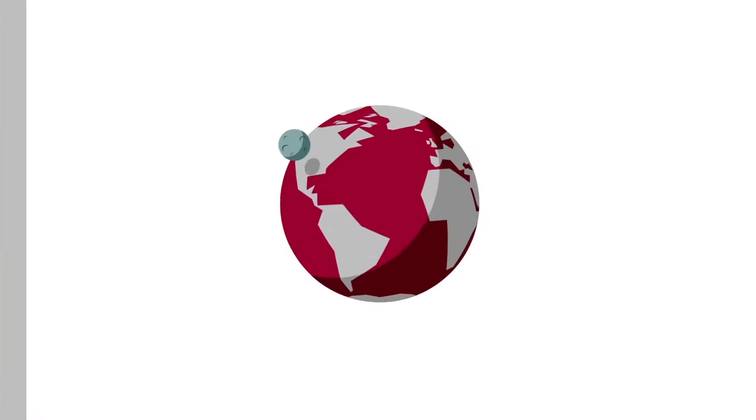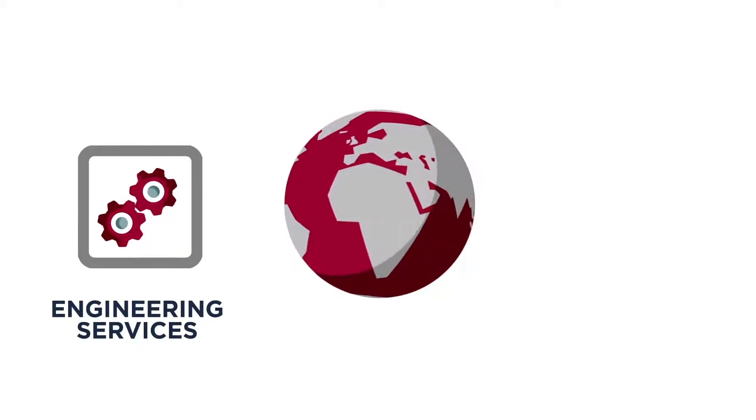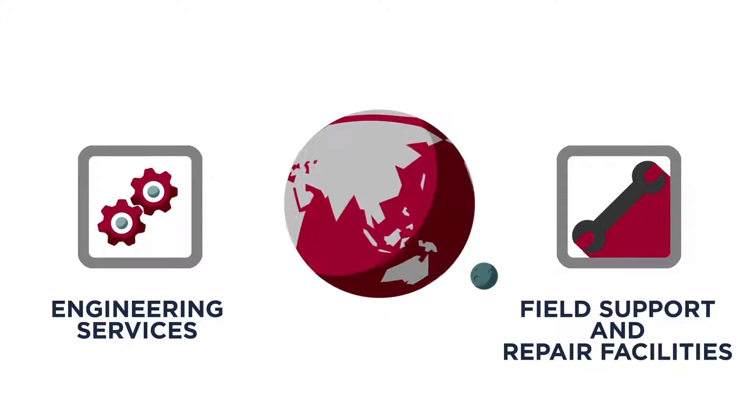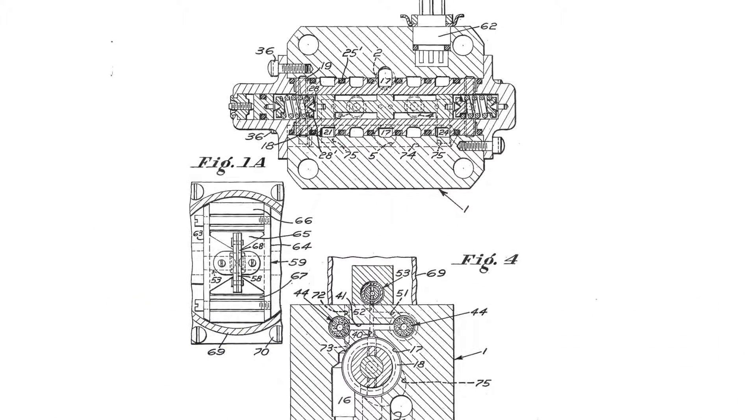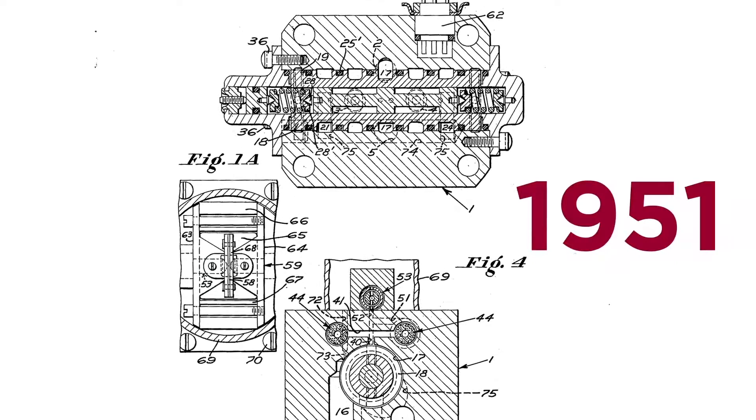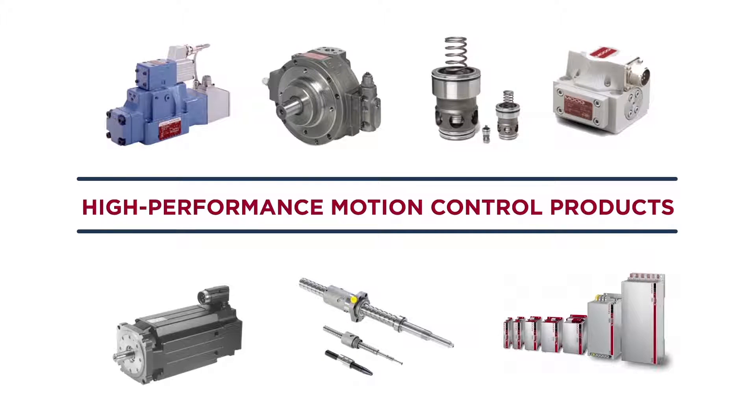Our global reach means that we have engineering services, field support, and repair facilities to support our products wherever your machinery is installed. Since inventing the first practical servo valve in 1951, we continue to be a global supplier of choice for high-performance motion control products.